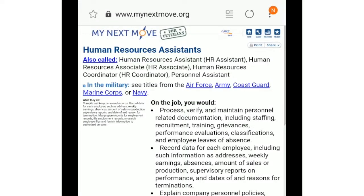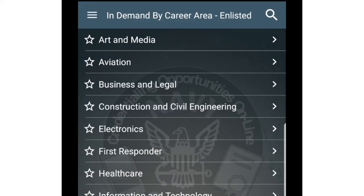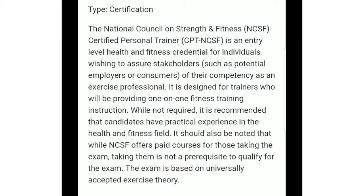Navy Cool also shows civilian jobs that line up with your military skills. The app also shows information most relevant to your rating, designator, and collateral duties, as well as credentials currently in demand by industry career areas.